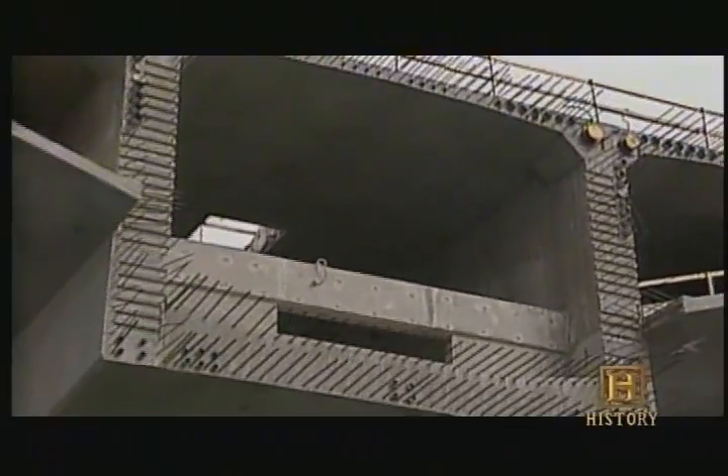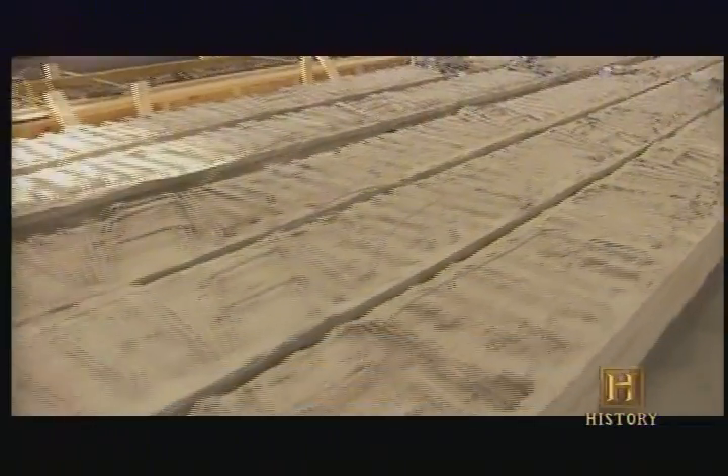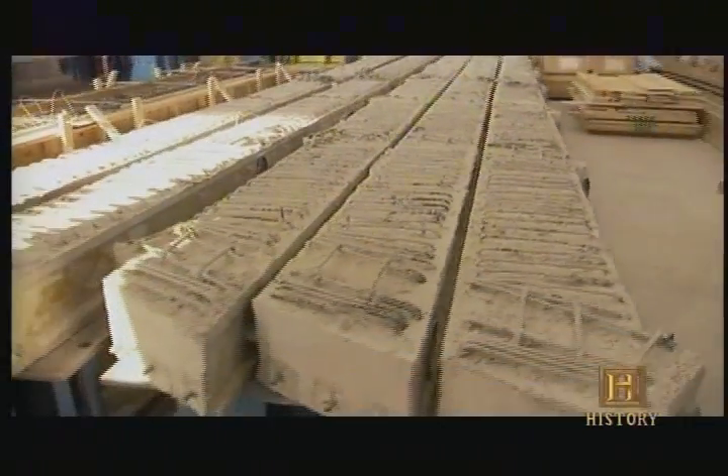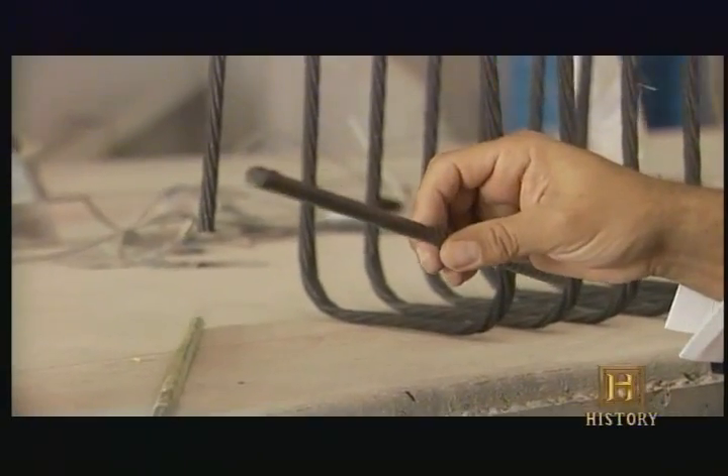While conventional concrete beams have steel rebar inside, this beam has been reinforced with carbon fibers instead. These fibers, developed at the center, are stronger and less corrosive than steel, but are also more flammable.